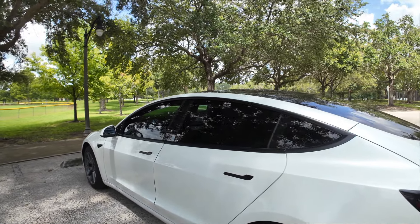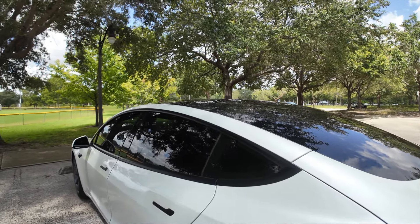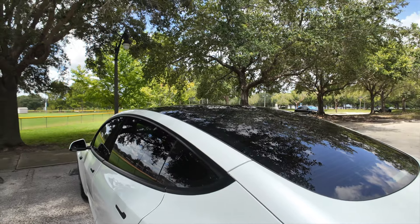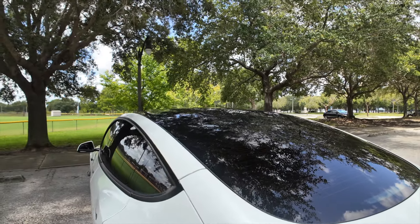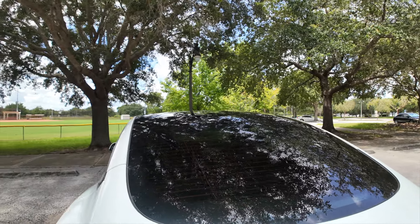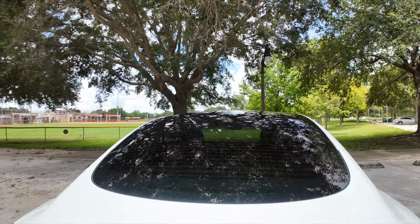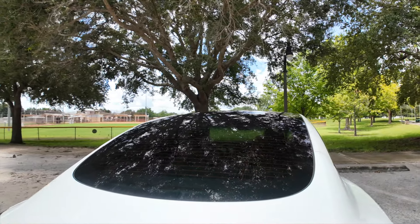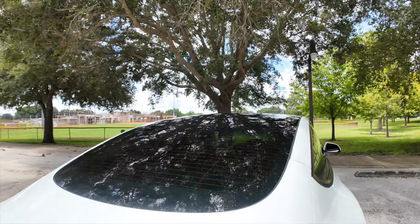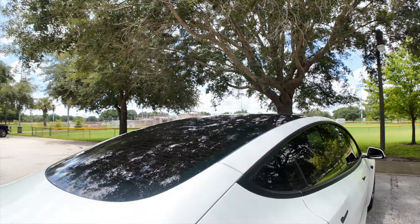I'm very happy with the 15% all around. I know different cities and states have different rules when it comes to tint. Here in Orlando, as long as you're not going 5%, you should be fine. They don't really go crazy for that — but if they pull you over for a different reason and want to mess with you, they can bring up the tint too.